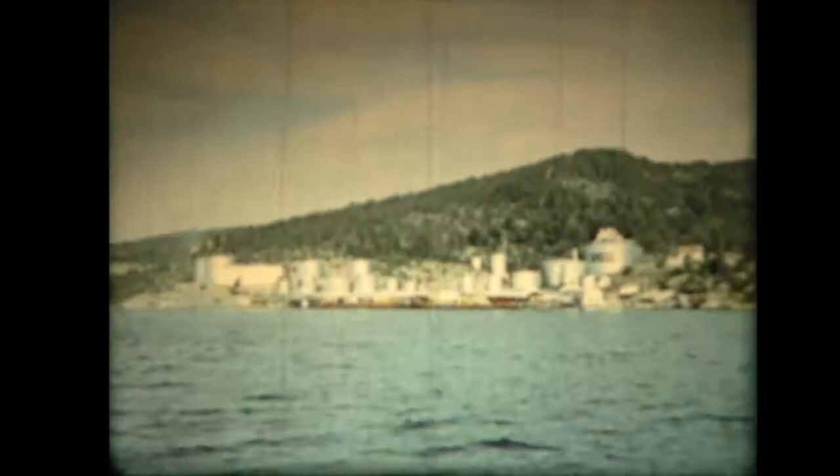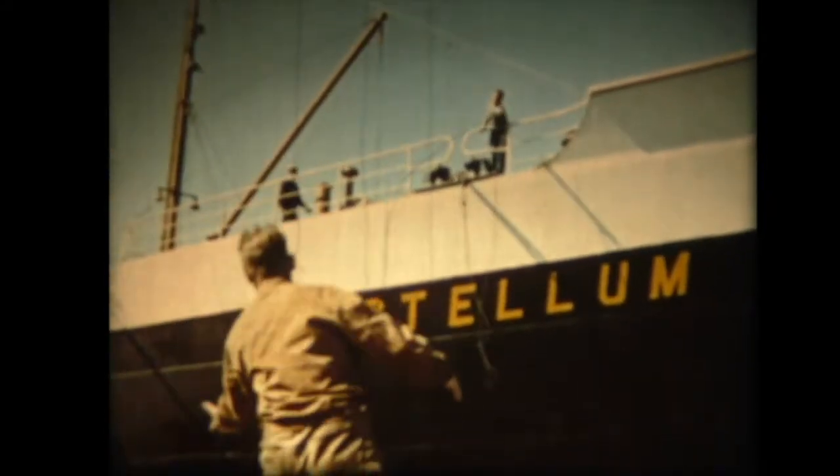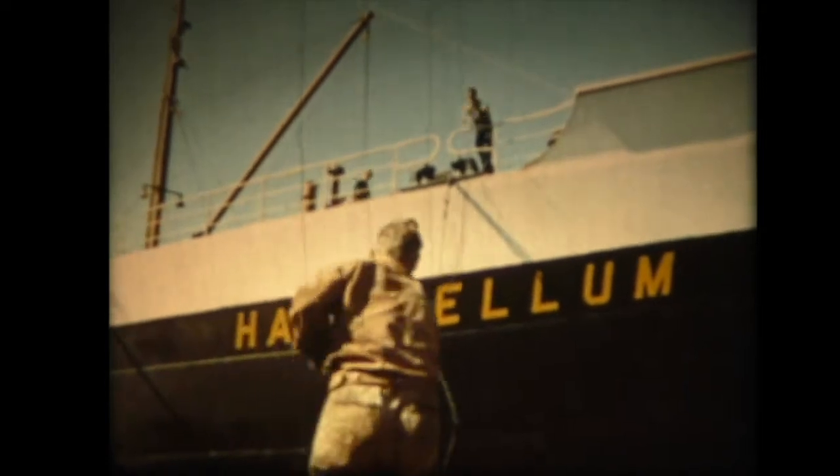Questa petroliera, l'Austellum, trasporta 18 mila tonnellate e sta andando a rifornire quest'impianto oceanico in Norvegia, nel fiordo di Oslo. Il tempo di ogni petroliera è prezioso, ma l'organizzazione è specializzata e pronta per rapide operazioni.